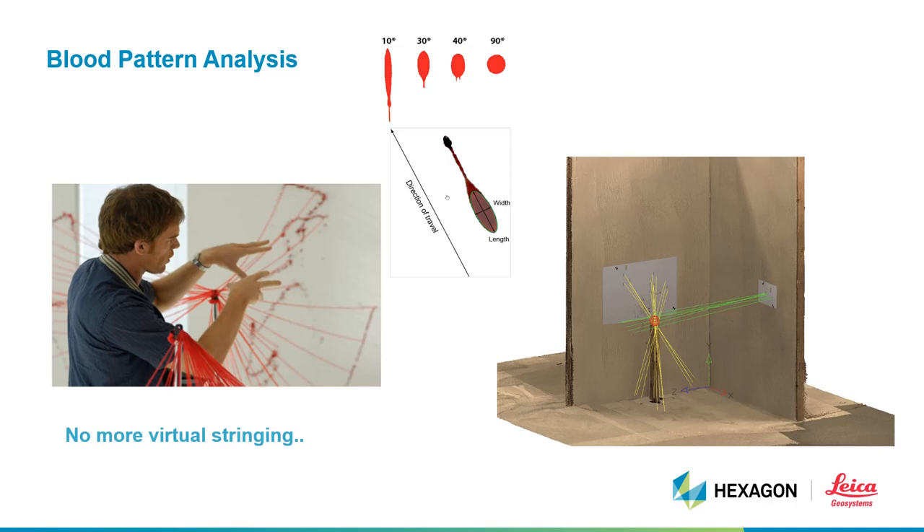We also included a tool within our software to combine the point cloud data and images from blood spatters together and to get a convergence report from them. Simply put, we don't need to resort to stringing. There are other tools that can be utilized within MAP360, but hopefully this gives you a feel for the possible outcomes from the software.